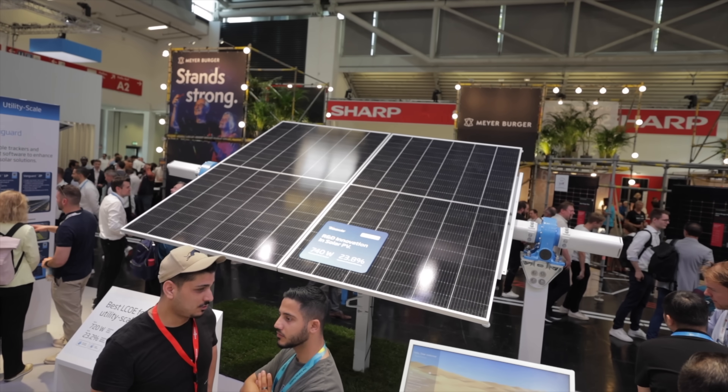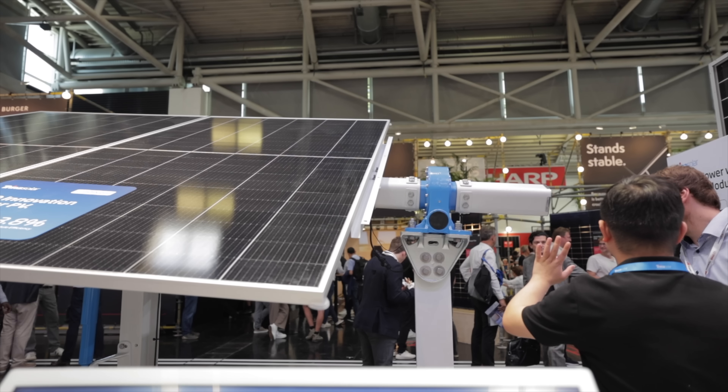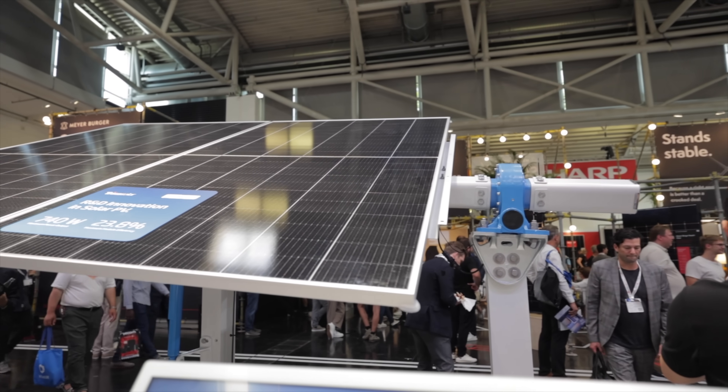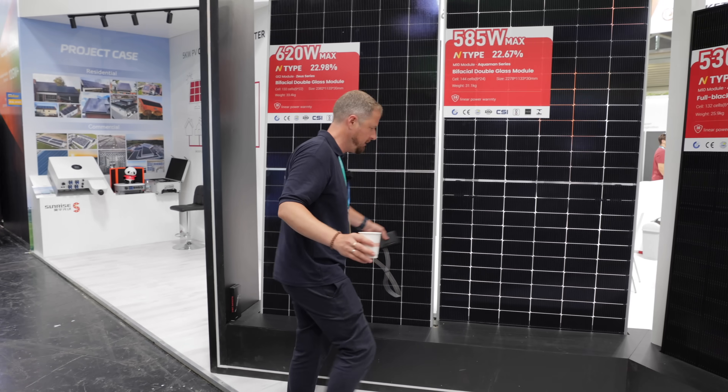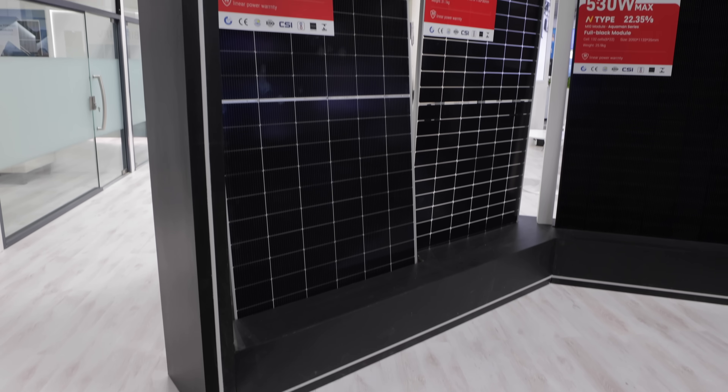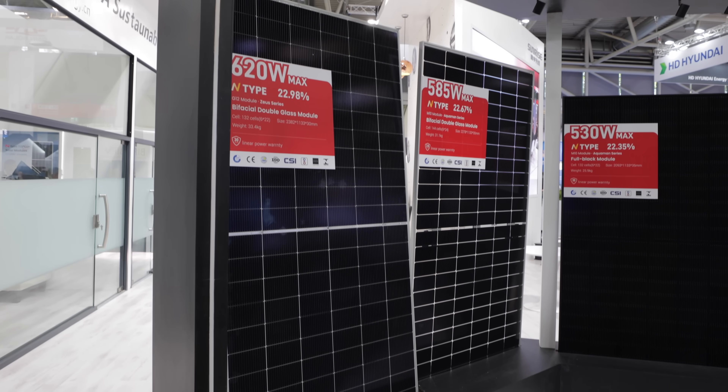In other updates for solar panels, we did see some huge solar panels — the biggest ones I've ever seen. These are designed for applications where you've got a big roof space or maybe even ground mount solar, where it'll save time in installation having one big panel versus multiple panels.